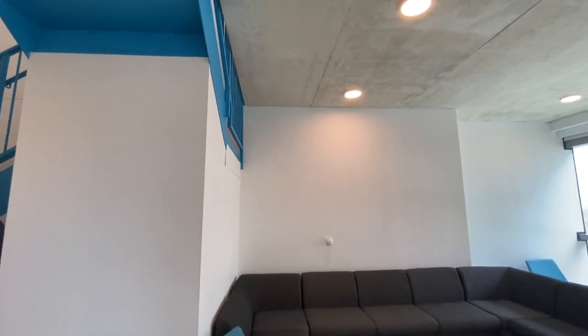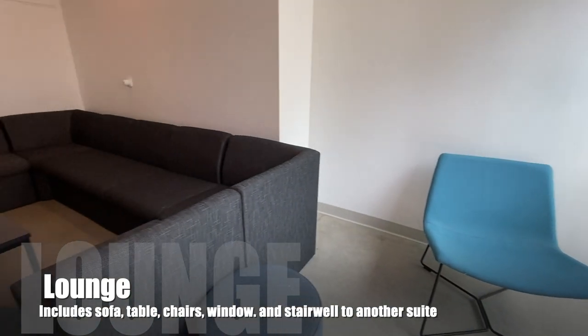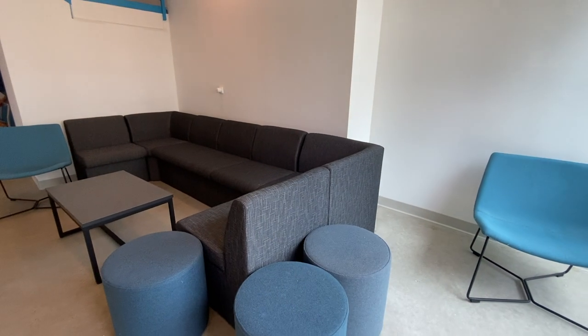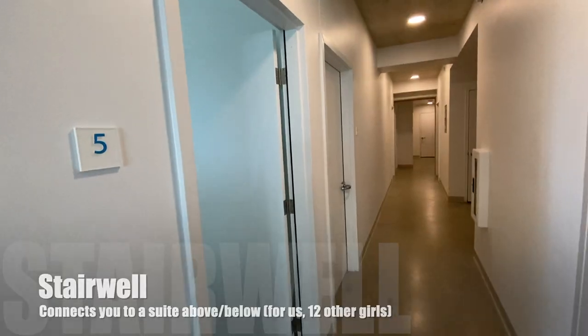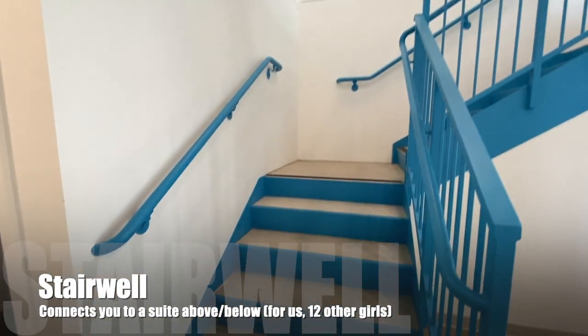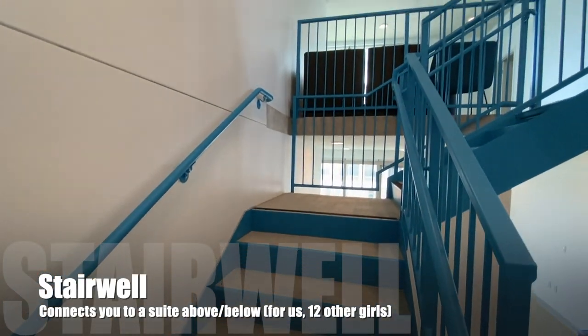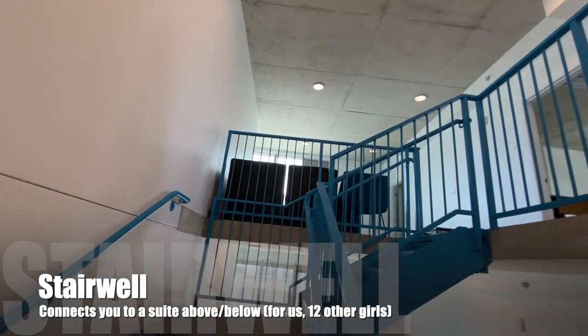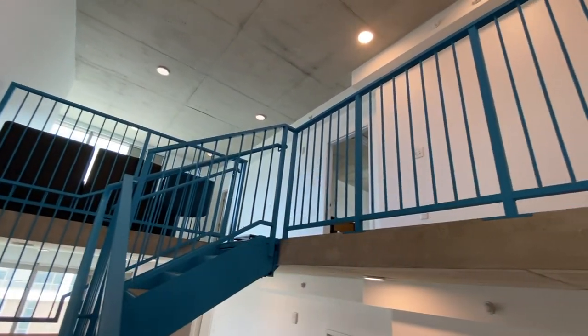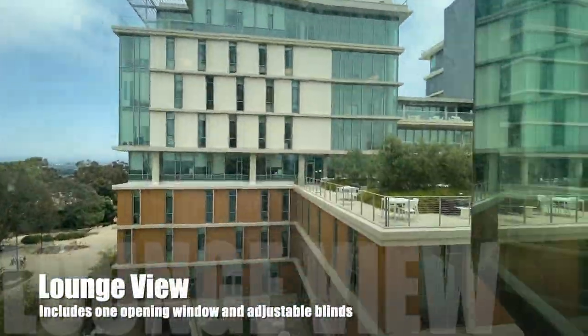Let's move into the suites. Each suite has a spacious lounge with a couch, chairs, a table, and a view of the outside. There's also a stairwell that will connect you to another suite of the same gender and size. For us, this meant we were connected to a 12-person girl suite above us.